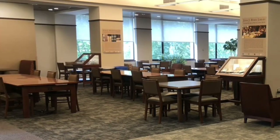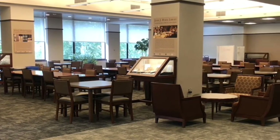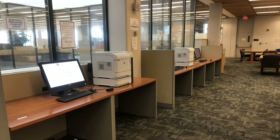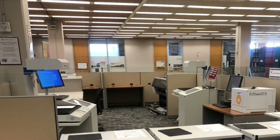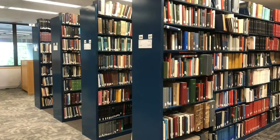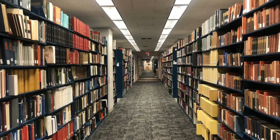On the main entrance floor, O'Neill Level 3, is a variety of study spaces. Also available on O'Neill Level 3, just past the sunny atrium stairs, are printing, scanning, and help with personal computers by appointment. Our print collections are shelved according to the Library of Congress, or LC, call number system.